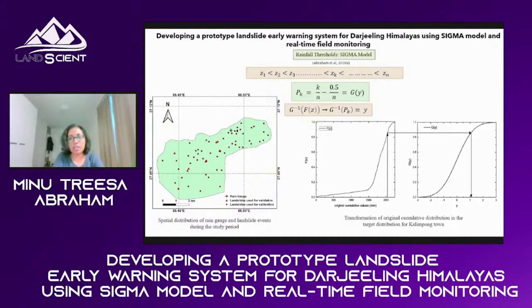The number of false alarms, if too high, undermines the reliability and trustworthiness of the forecasting system — people should trust the warnings we issue. So we need to find a way to control these false alarms. That is how we went with the SIGMA model.